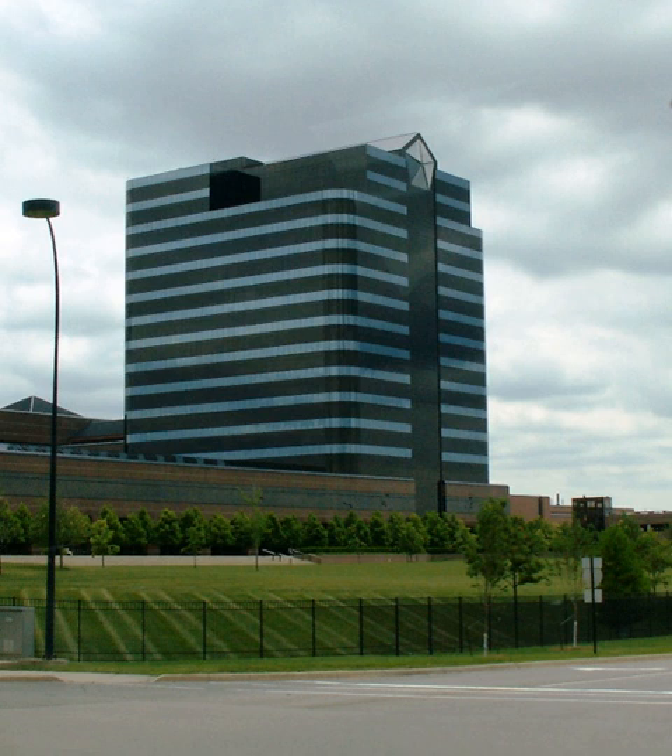The FCAUS LLC Headquarters and Technology Center is the North American headquarters and main research and development facility for the automobile manufacturer FCAUS LLC, commonly known as Chrysler, in the United States. It is located in the Metro Detroit suburb of Auburn Hills, Michigan. Completed in 1996, the complex has 5,300,000 sq ft (490,000 m²) on 504 acres (2.04 km²) located near Interstate 75.